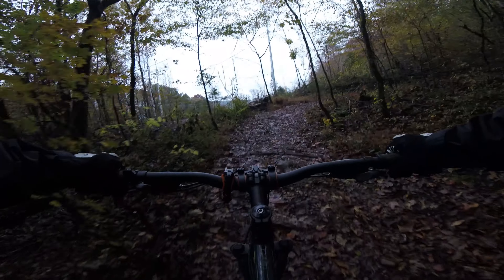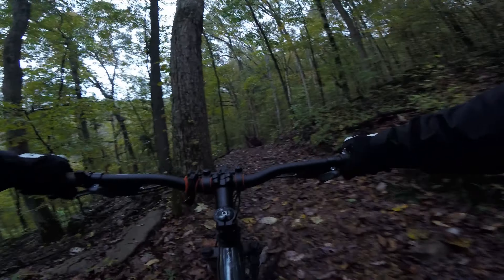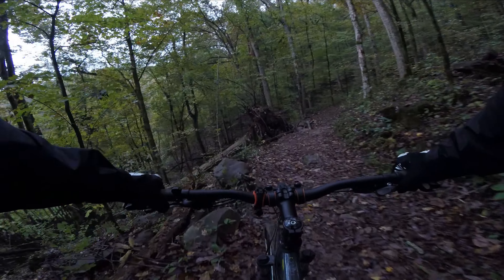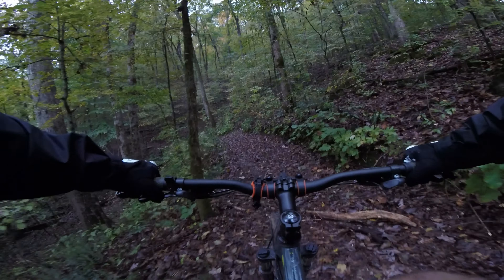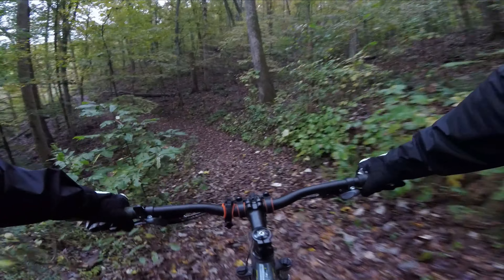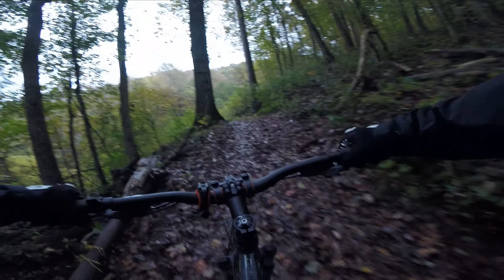Not bad, not bad. There's some rocks and roots, just navigating around. There's some steep grades for climbs here. The trail's a bit rutted out - it's a horse trail too, so you can tell that for sure. But the scenery is great on it so far. Even more scenery coming through.